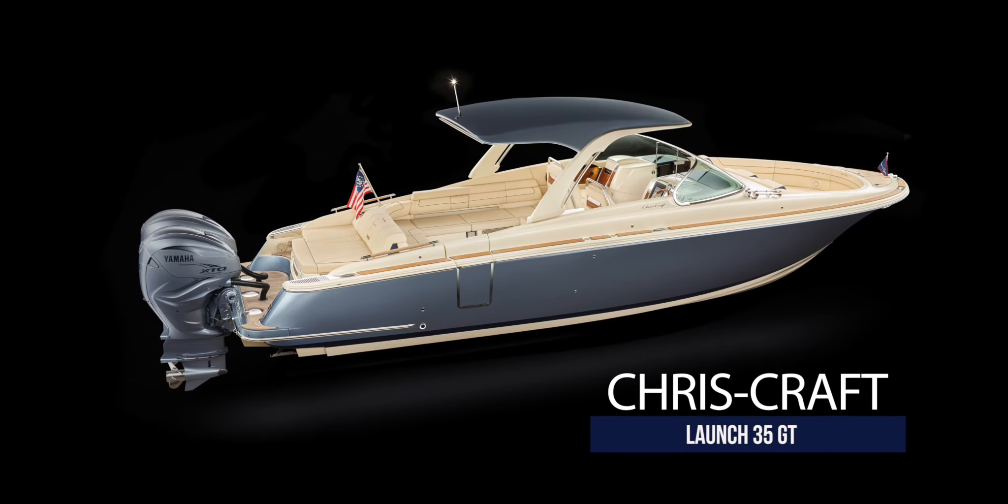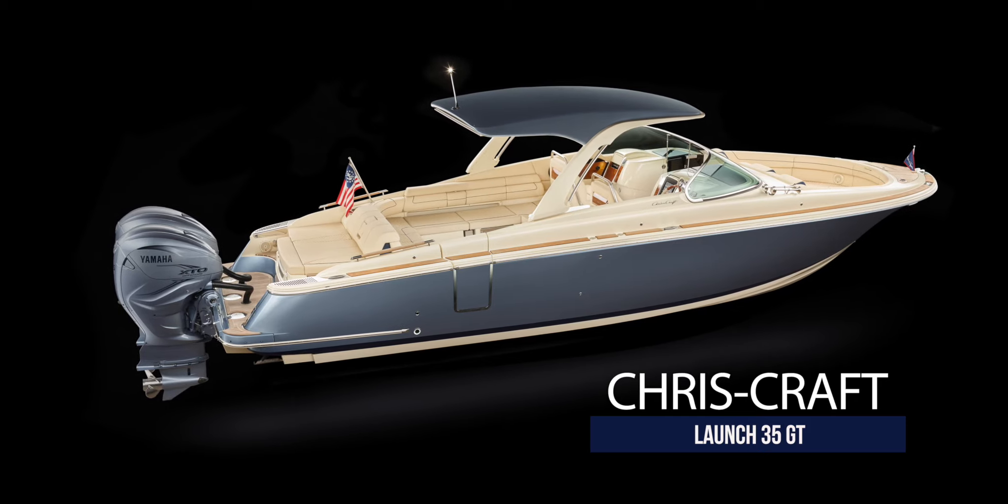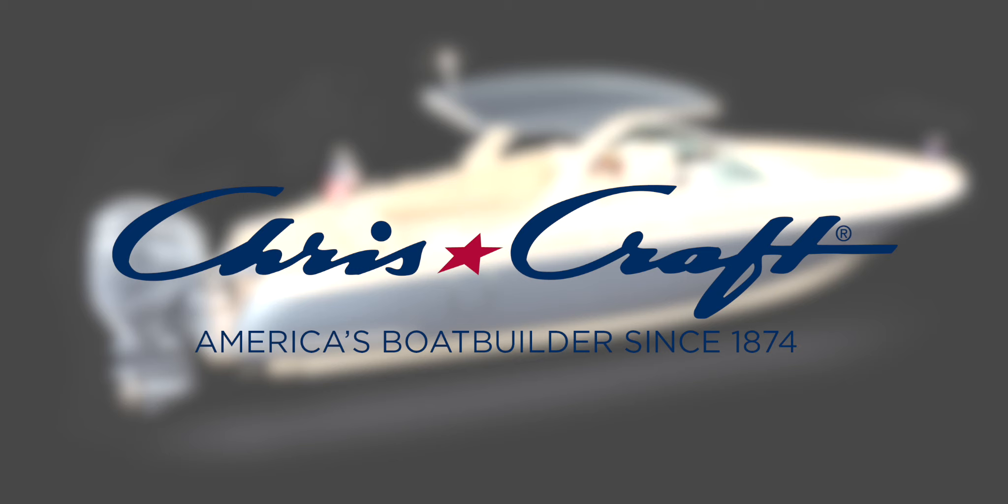But if you want to keep it simple, there's also an available bimini top. The Launch 35GT from CrissCraft brings a new perspective to the runabout category. Family, friends or a romantic weekend getaway — she's the perfect combination of comfort, style, luxury and performance.